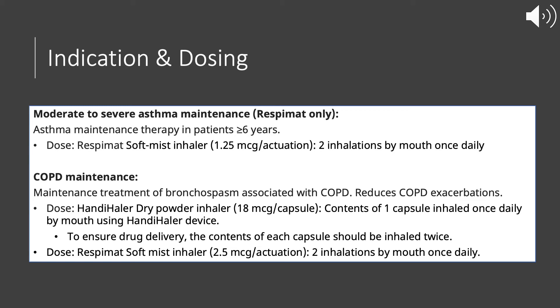For COPD maintenance using the dry powder inhaler, the dose is 18 micrograms per capsule — inhale one capsule once daily. To make sure you receive all of the medication in that capsule, inhale each capsule twice. After the first inhale, wait a few seconds and inhale again. Do not insert a new capsule — inhale the same capsule twice.